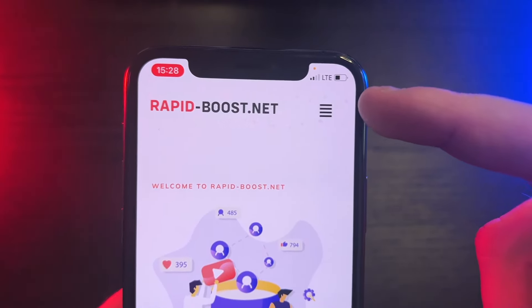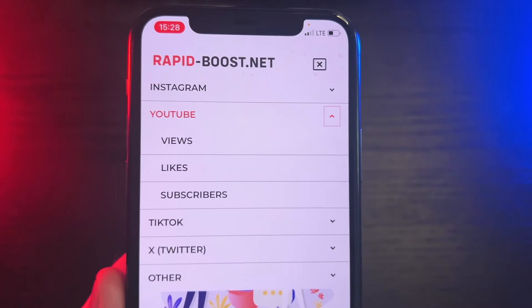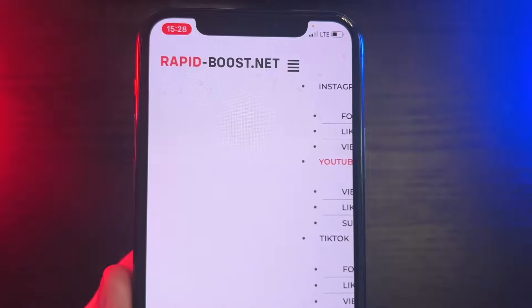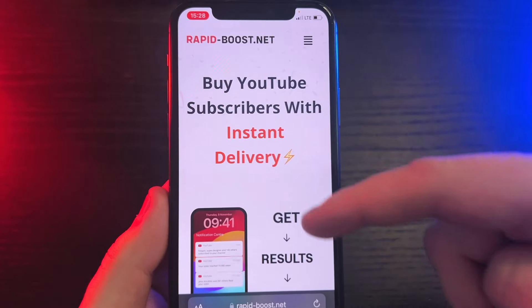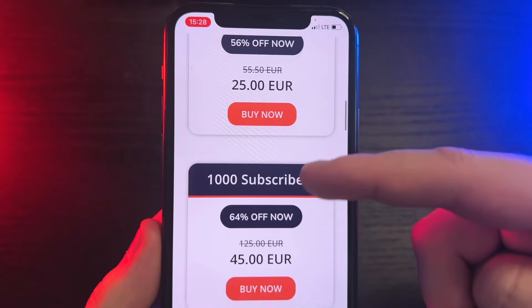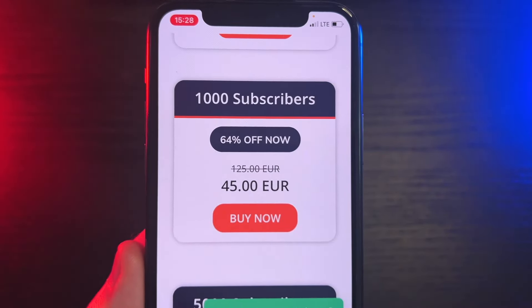Once on the website, click on the menu at the top and search for YouTube subscribers. On the next page, choose how many subscribers you would like to receive. For this video, I will choose 1,000 YouTube subscribers.